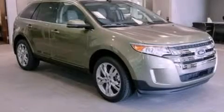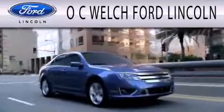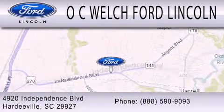Please call today to reserve this vehicle for a test drive. OC Welch Ford Lincoln is dedicated to doing everything possible to ensure that the experience you have selecting your next vehicle is as pleasant as possible. We are located at 4920 Independence Boulevard in Hardyville.